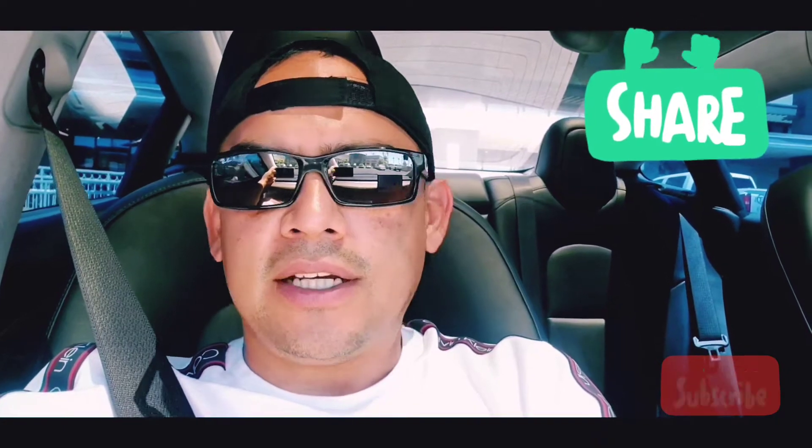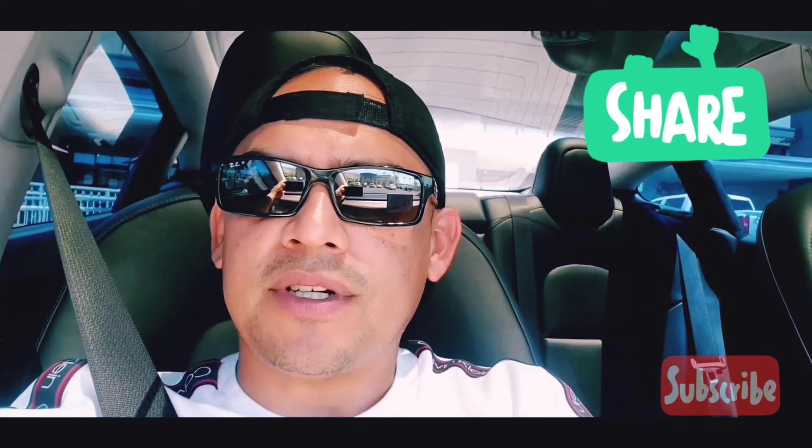Don't forget to give the video a thumbs up and subscribe. I'll try my best to make this video as entertaining and informative as possible so that when you decide to go buy your Tesla, you know you're making the right decision. This is a one-year video so I'm going to be a little longer than usual, but I'll try to keep it entertaining and informative.